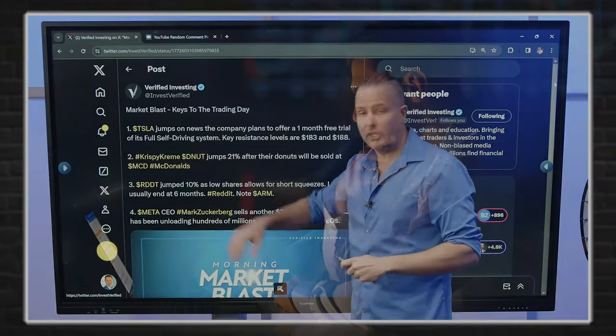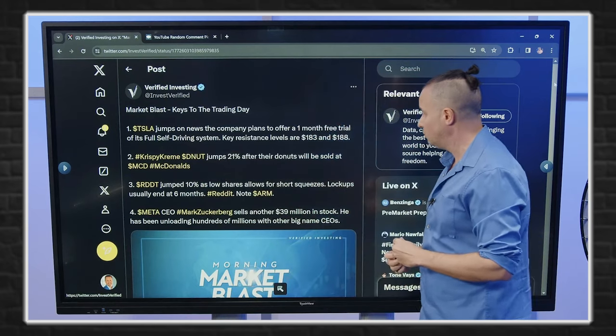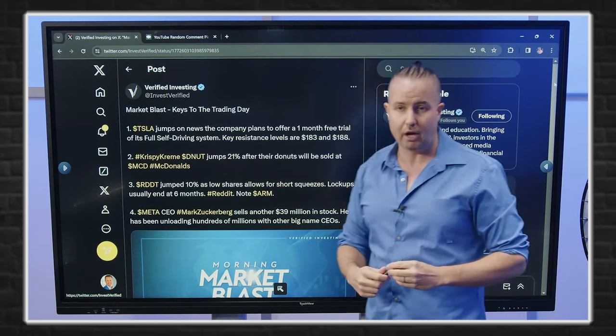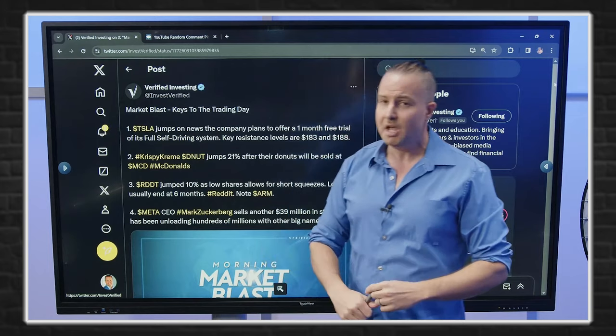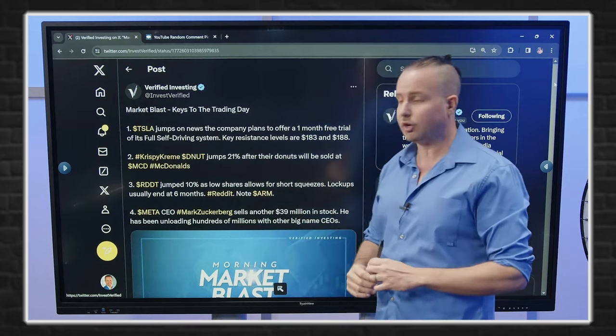Next up, Krispy Kreme — jumps 21% after news that their donuts will be sold at McDonald's. That's very positive news. It gets their brand out there in many stores across the world.